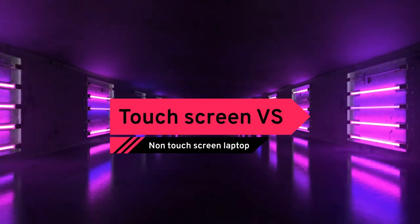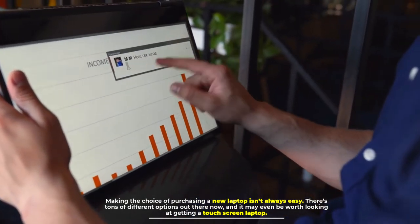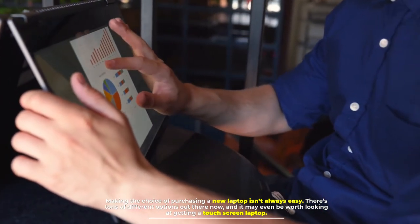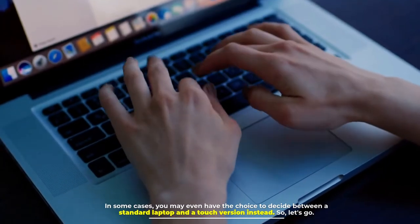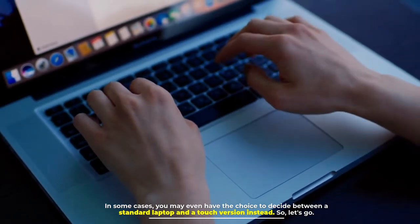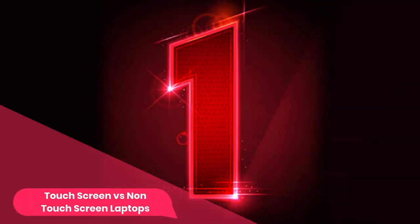Touchscreen versus non-touchscreen laptop: making the choice of purchasing a new laptop isn't always easy. There are tons of different options out there now, and it may even be worth looking at getting a touchscreen laptop in some cases. You may even have the choice to decide between a standard laptop and a touch version instead.